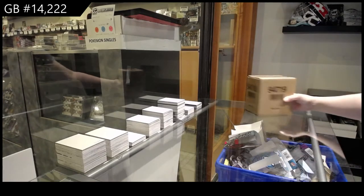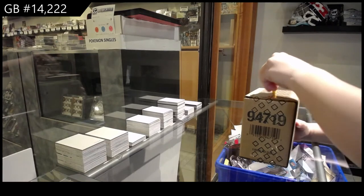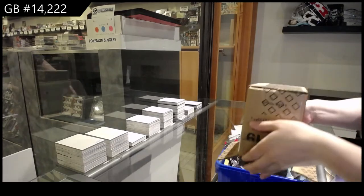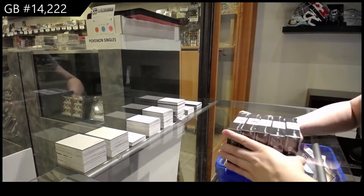Starting off C&C Group break $14,222, we've got the 2021 Upper Deck Black Diamond 5 Box Case Break. Best of luck, folks.